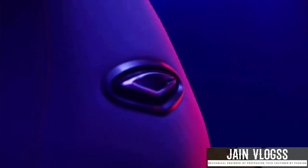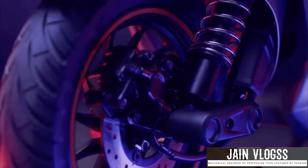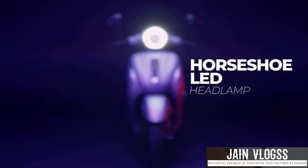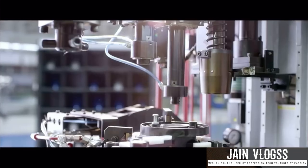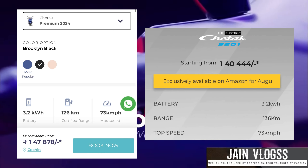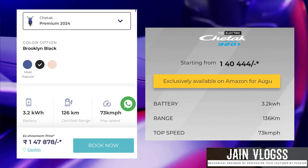If you have the premium 3201 Special Edition, there is no change in the 3201 Special Edition price. There is a range of 136 km for the 3201 Special Edition, and there is a 126 km range for the premium 2901. So consider your choice based on the special edition range.